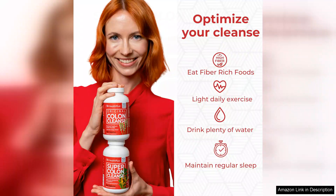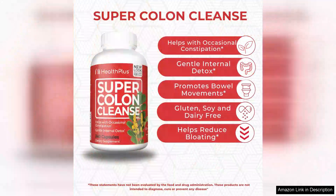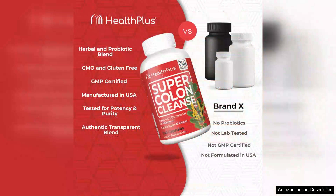After completing the 10-day cleanse, I noticed a significant improvement in my digestion. I felt lighter, less bloated, and more regular. I also felt more energized and less sluggish throughout the day. This cleanse helped me to reset my digestive system and get back on track with my health goals.